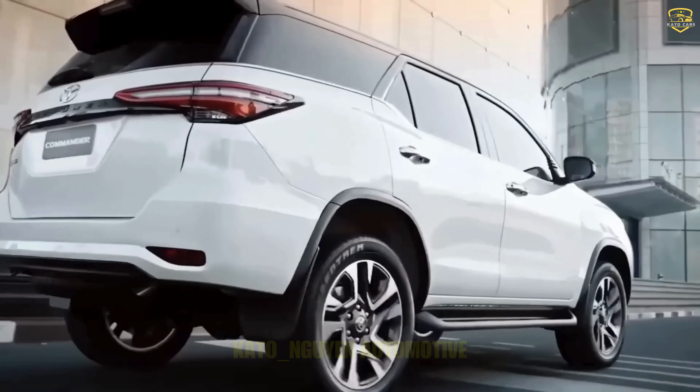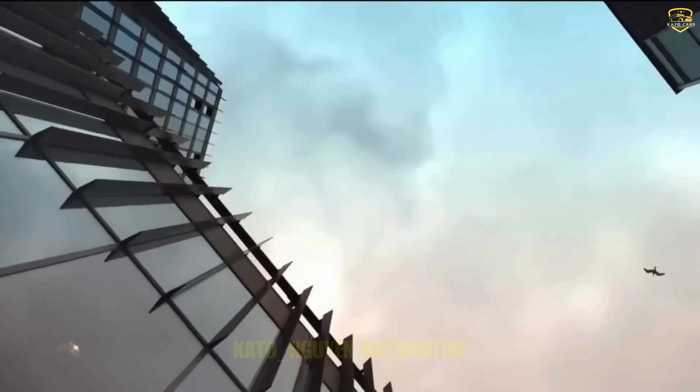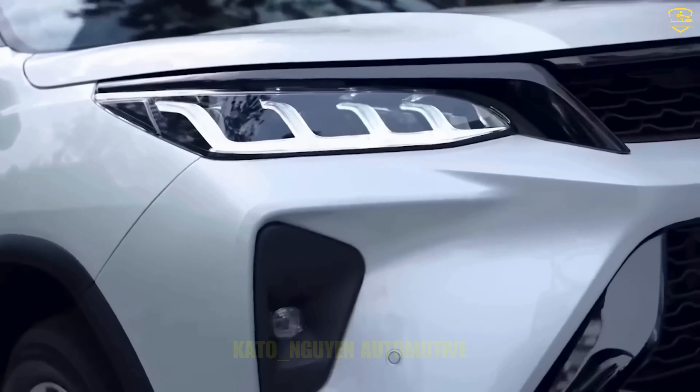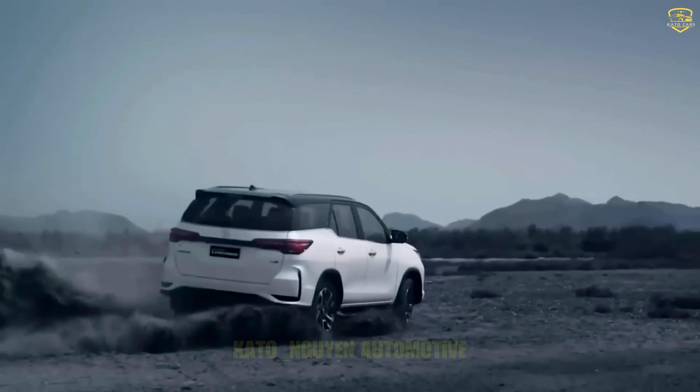The new Toyota Fortuner has arrived, and for some, this might not be the best news. However, it's not that the new model is subpar. On the contrary, despite the intensifying competition, Toyota continues to dominate every segment they're in, and the new Fortuner is proof of that.